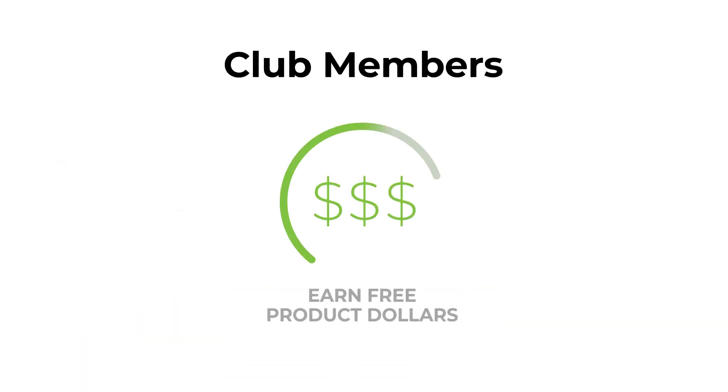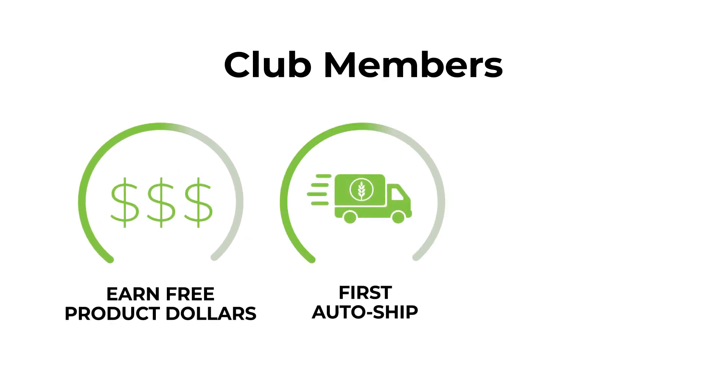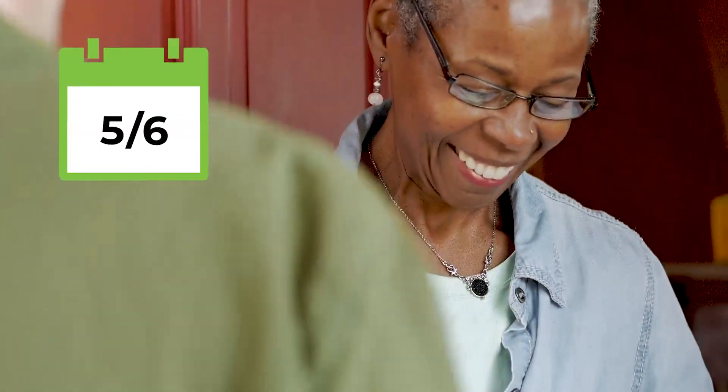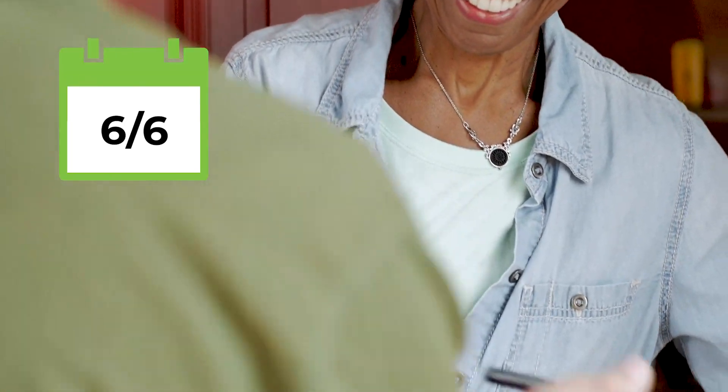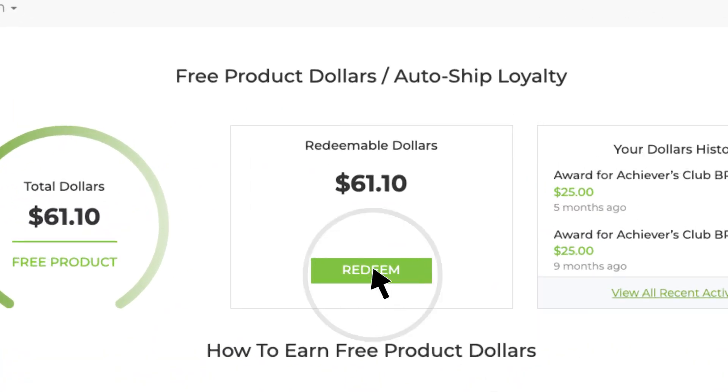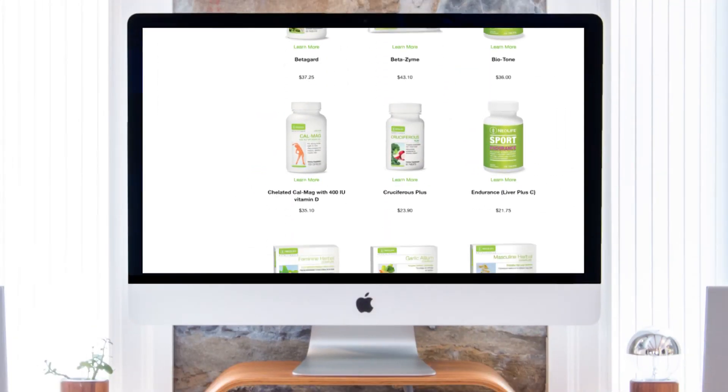Club members, earn free product dollars for shipping charges incurred on your first auto ship order of the month, up to $25 every month. Your free product dollars are redeemable after six or more consecutive months on auto ship. Once you've been on auto ship for six consecutive months, you may redeem your free product dollars as you earn them, with no wait.